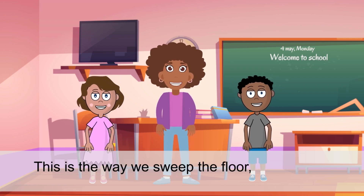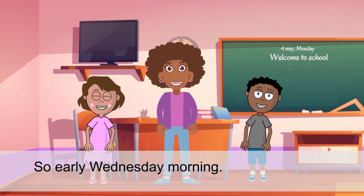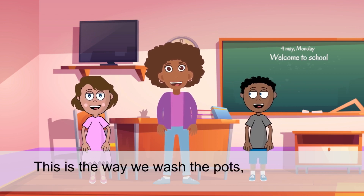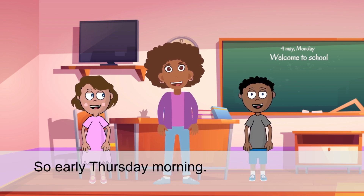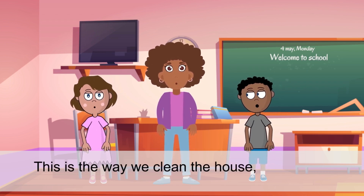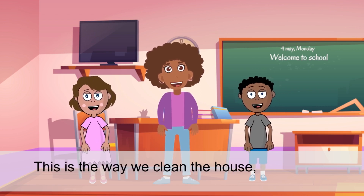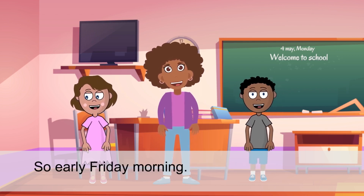This is the way we sweep the floors for early Wednesday morning. This is the way we wash the pots, wash the pots, wash the pots. This is the way we wash the pots for early Thursday morning. This is the way we clean the house, clean the house, clean the house. This is the way we clean the house for early Friday morning.